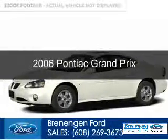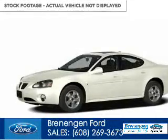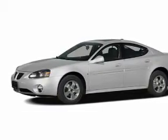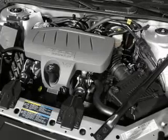This is a used 2006 Pontiac Grand Prix. It's powered by front-wheel drive, a 3.8-liter six-cylinder engine, and a four-speed automatic transmission.